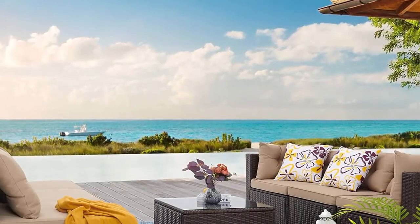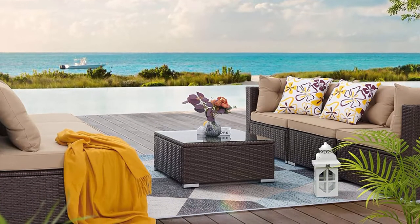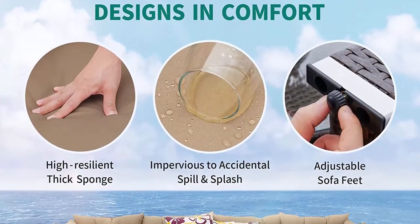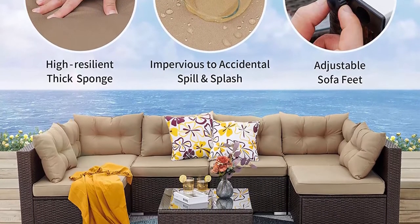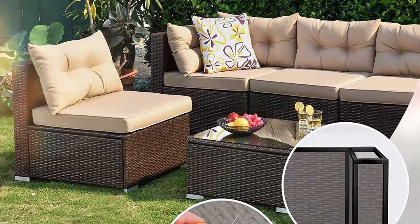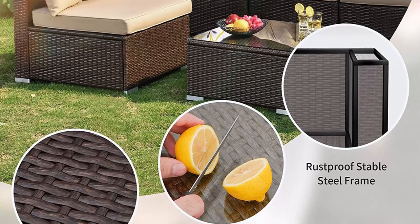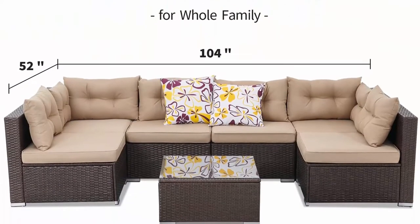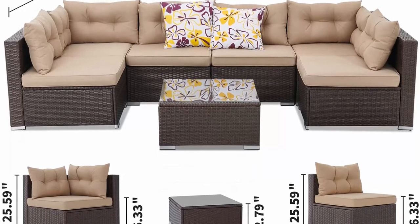Comfortable designs: breathable soft back and seat cushions filled with high resilience thickened sponge provide optimal comfort for your outdoor sitting. Waterproof polyester cushion covers are easy to clean, making them look great and new for years. Anti-scratch glass table with adjustable feet: featuring a scratch-proof and easy-to-clean tempered glass top, the coffee table has ample space to securely hold your cups and food. Adjustable feet keep all components balanced and ensure a cozy height. Flexible layout: this 7-piece modern garden furniture can be separated and arranged in a variety of ways to fit your outdoor space.